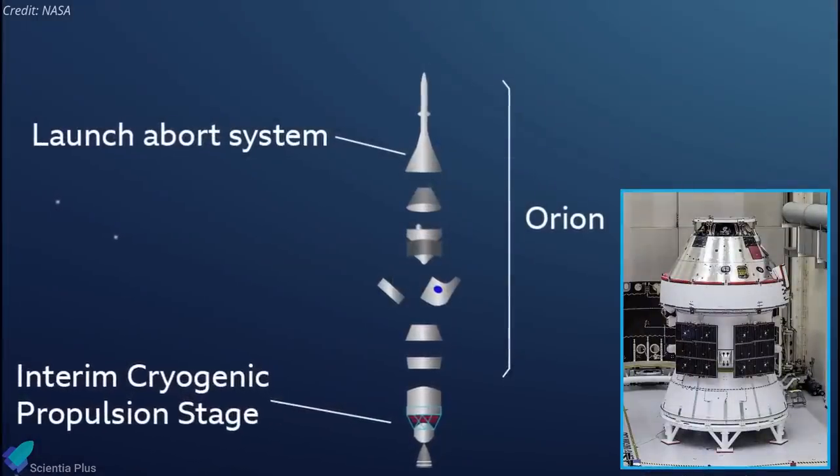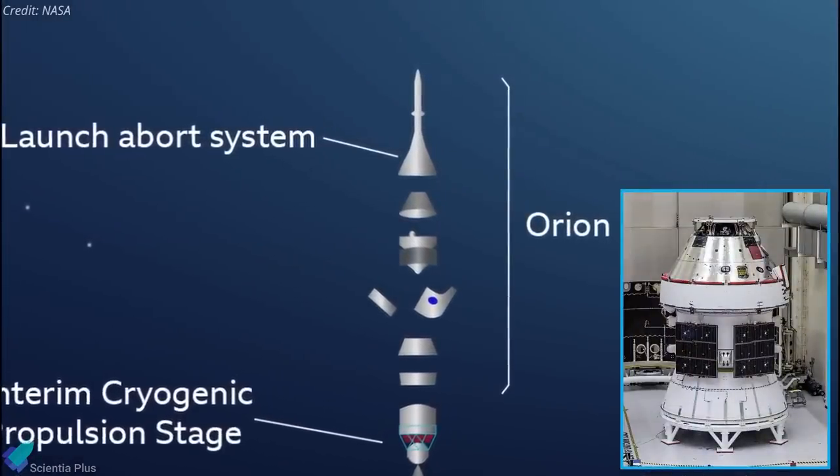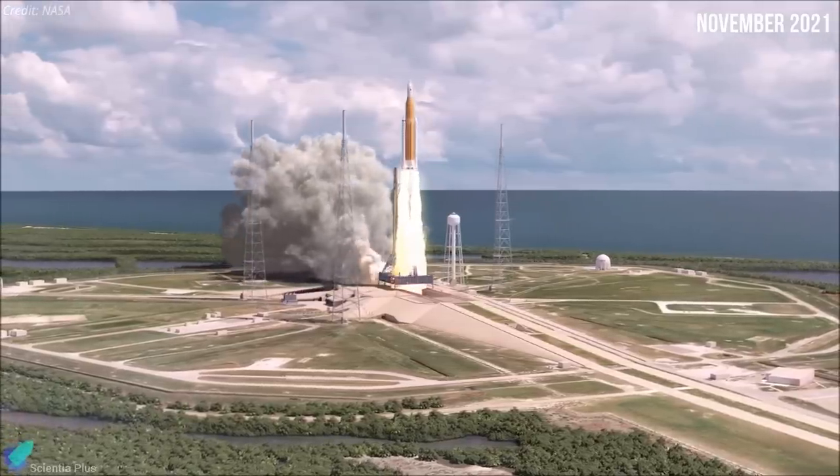Once that is complete, teams will install the Orion spacecraft onto the top of the rocket, an event that could happen as soon as early August. If all goes according to plan, the first Artemis mission will lift off from Kennedy Space Center in November of this year.